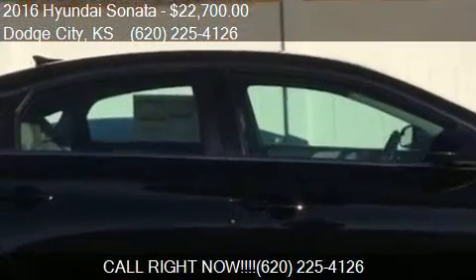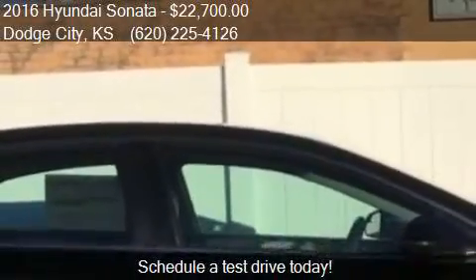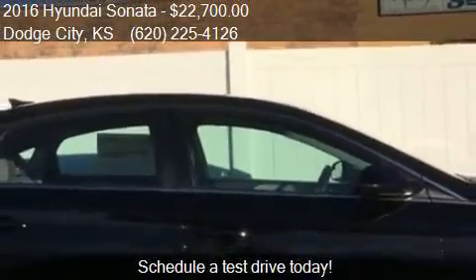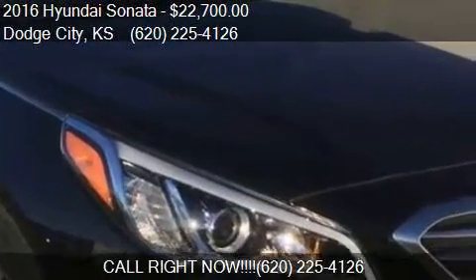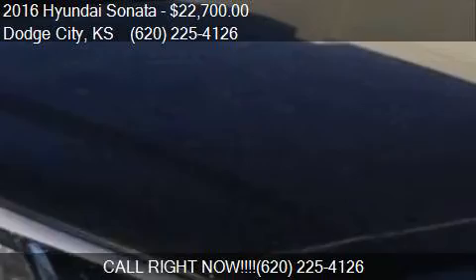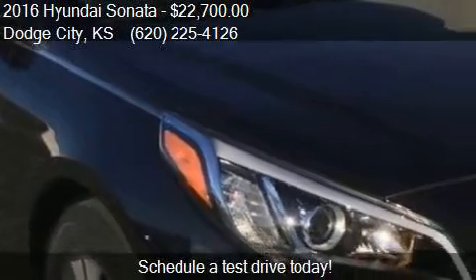This 2016 Hyundai Sonata is offered by G&G Car & Truck Supercenter. Priced at $22,700, this Sonata is ready to sell. This 2016 Hyundai Sonata has just over 5 miles.